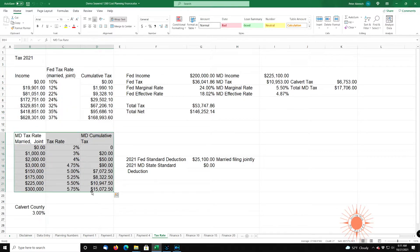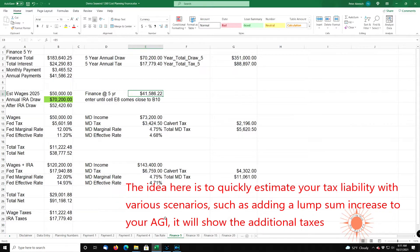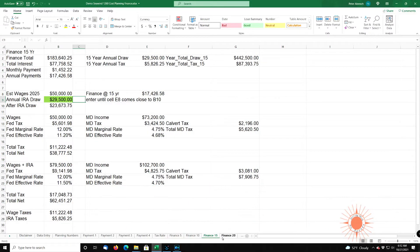This is a Maryland tax table here. If you live in Florida, Tennessee, or Texas, you wouldn't have to worry about it — they don't pay state taxes — but you could either put zeros here or your state tax rates. In Calvert County, the tax rate is 3%. This is something I put here, sort of like a financial calculator, to play with different scenarios. The finance tabs: finance five is for five years, it shows you the details. Finance 10, finance 15, finance 20.